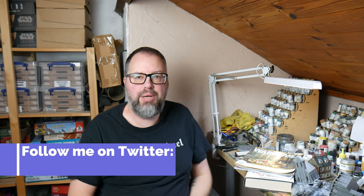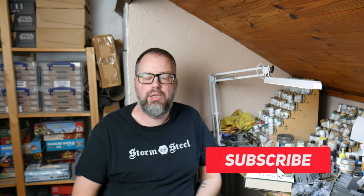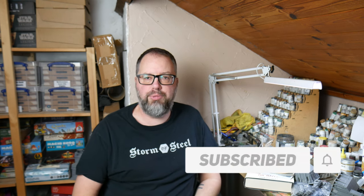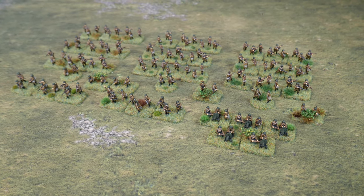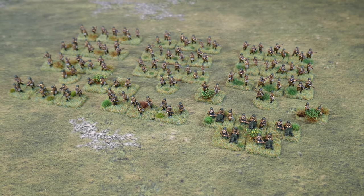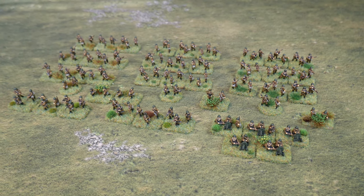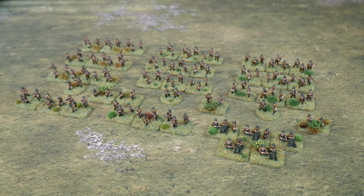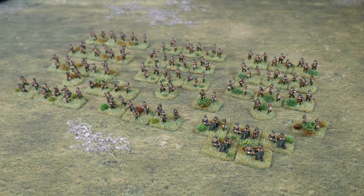I managed to get quite a lot painted actually. First things first, I finished off the third company for the Soviets that I've been painting — the 15mm Soviets from Battlefront. These are for O-Group. So I finished off the third company, that's about 27 figures, and also a Forward Observation Officer. That means I've now finished the entire full battalion of Soviets, which is great.